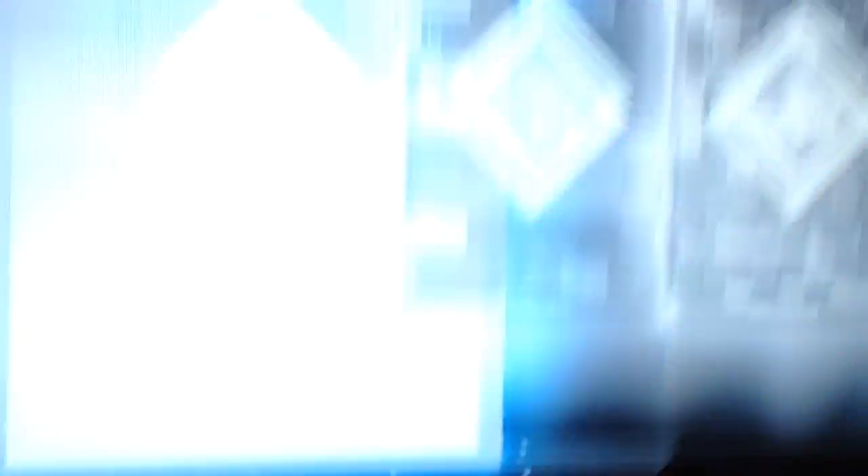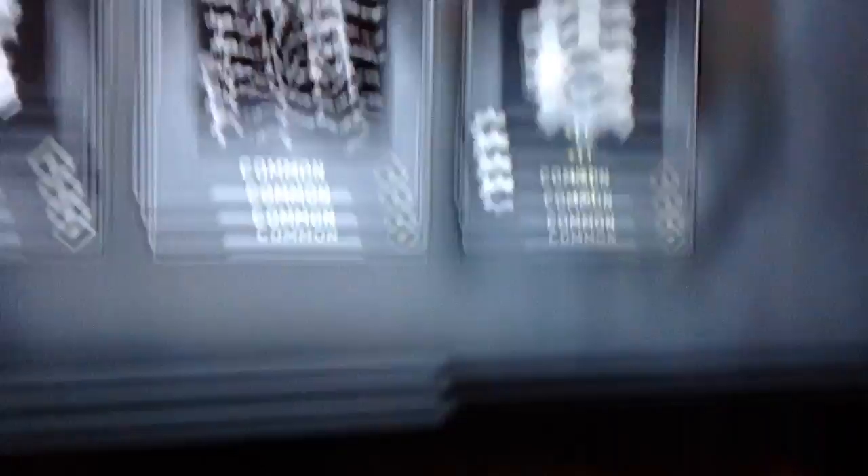Look at this camo! Let's open a supply drop. Okay, let's do it again. Now let's check out that camo I just got. I also have this camo — Kane's keeping up with the holidays.